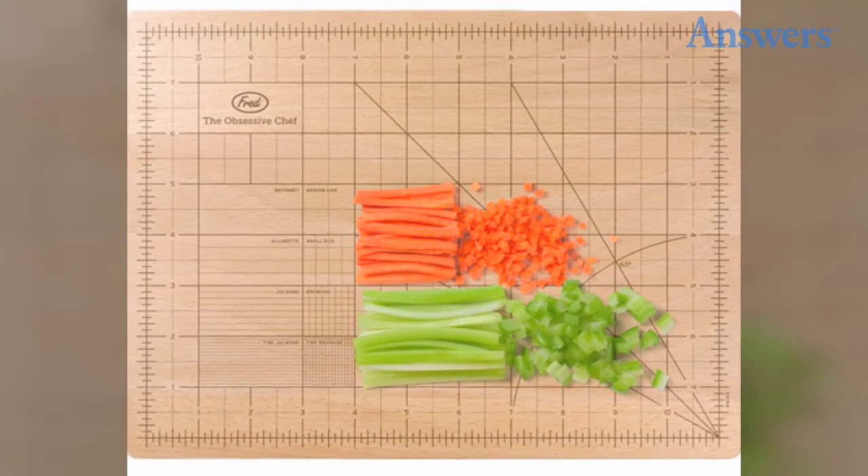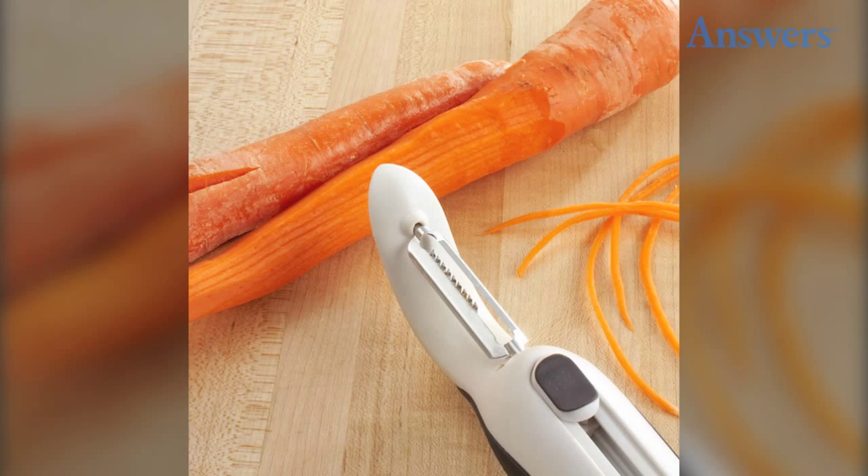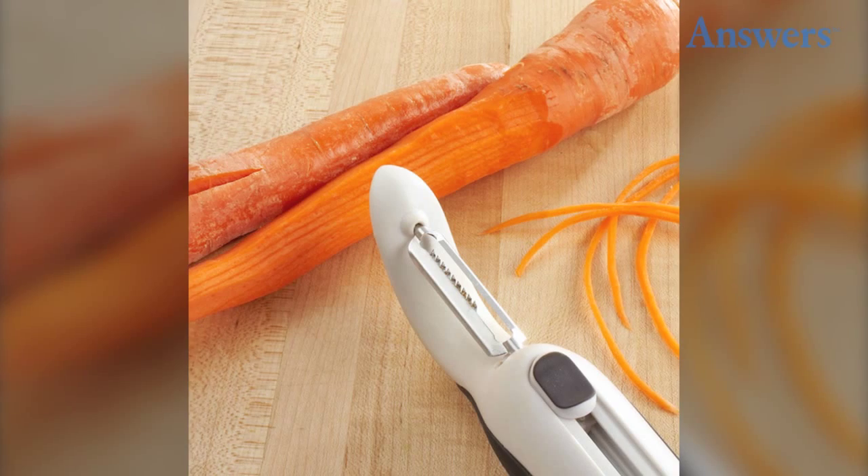OCD cutting board: for those that demand exact measurements in the kitchen, this may become a must-have gadget. On the top of this cutting board, chefs can find exact measurements.